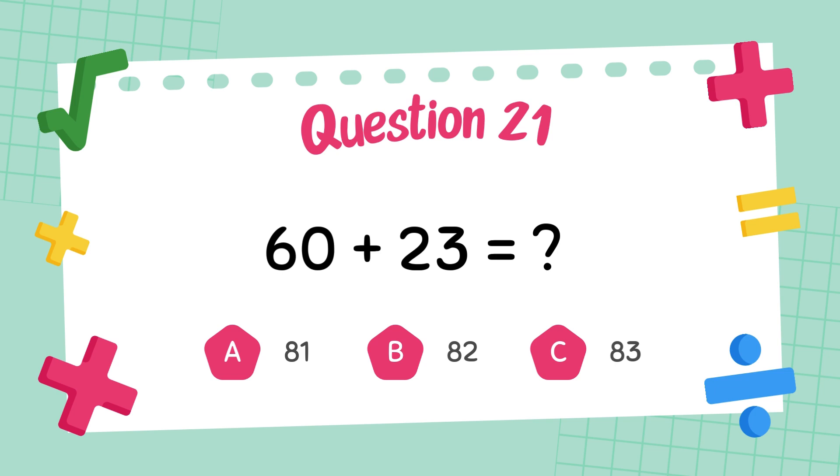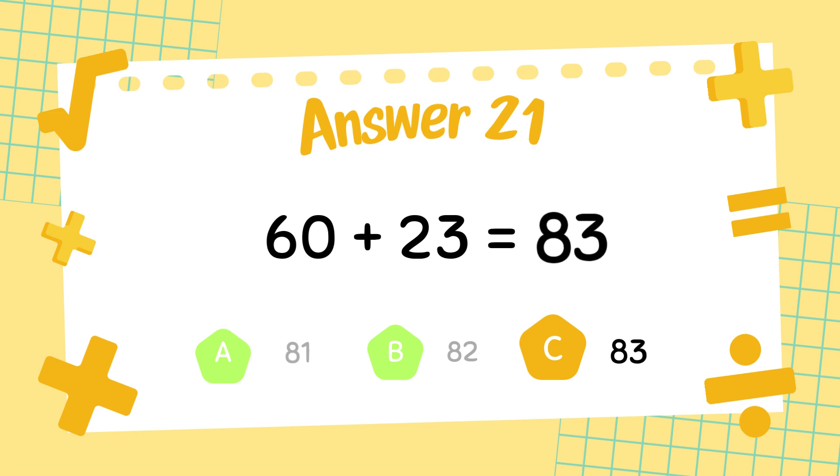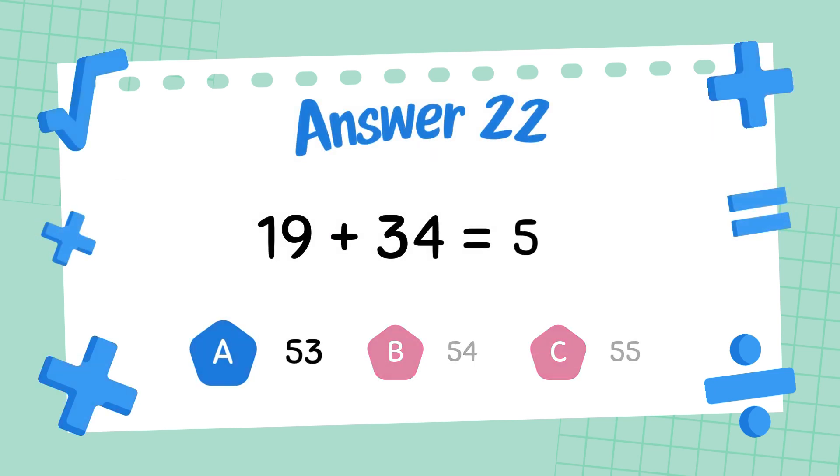What is 60 plus 23? The answer is 83. What is 19 plus 34? The answer is 53.